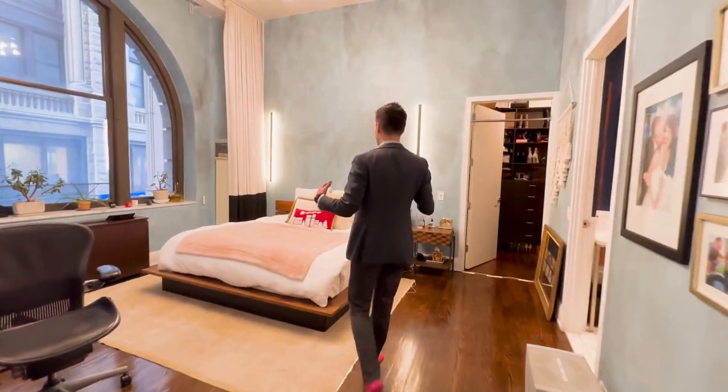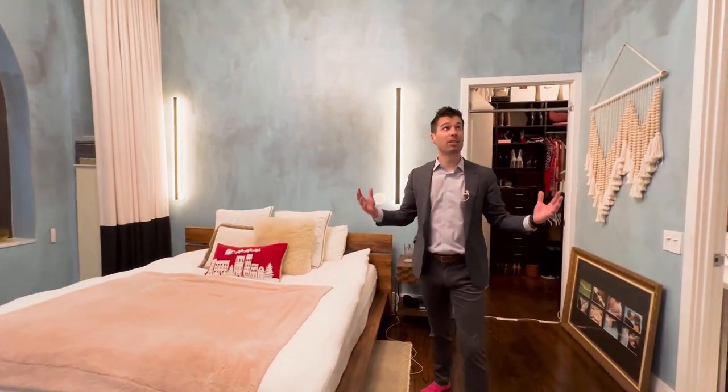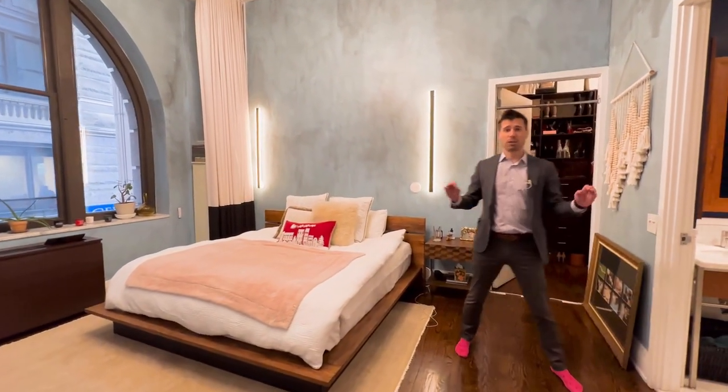Huge primary bedroom — king size, if not California king size — with really high ceilings throughout. You could literally say double height throughout the entire apartment, which is amazing. Location's fantastic. Condo.